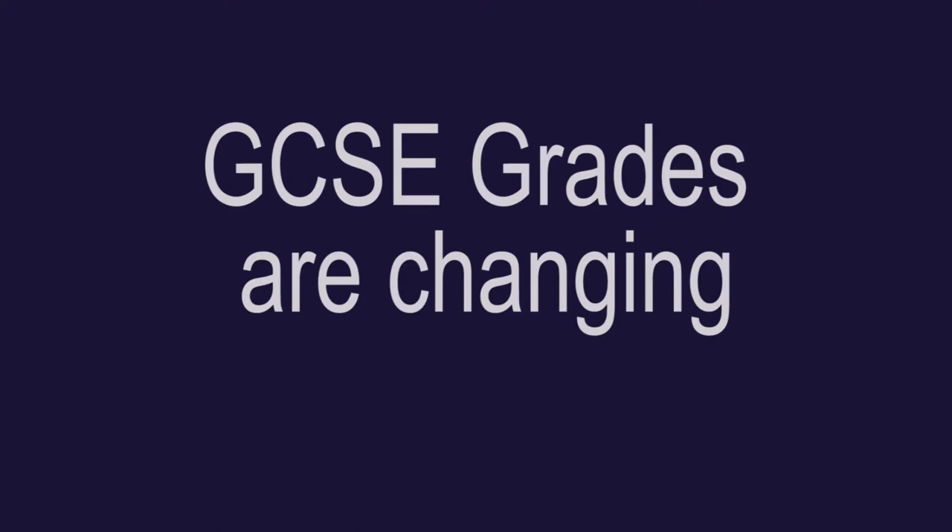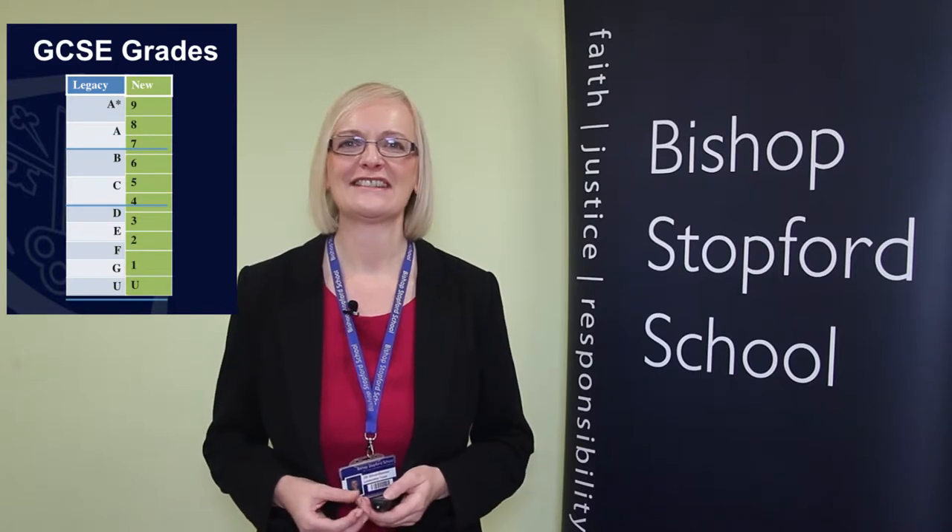GCSE grades themselves are changing. Whereas in the past we have had grades A* to G, we are now going to a system where students will be given numbered grades from 9 to 1. In the past students would have got A and A* at the top end; they will now get grades 7 to 9. A student getting a C or B would get a grade 4 and above. Everything is changing in the system.